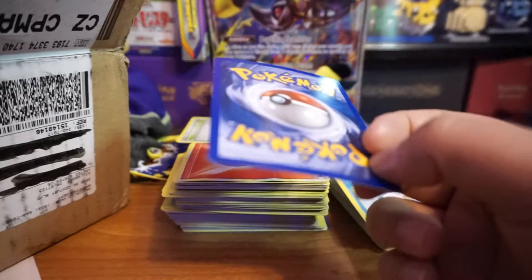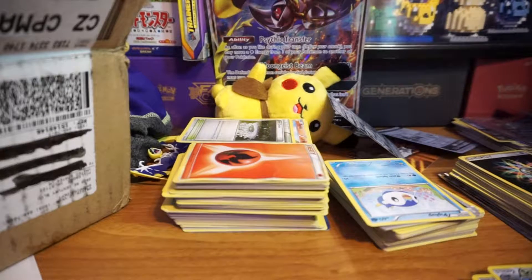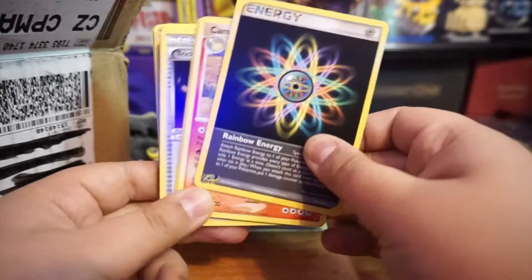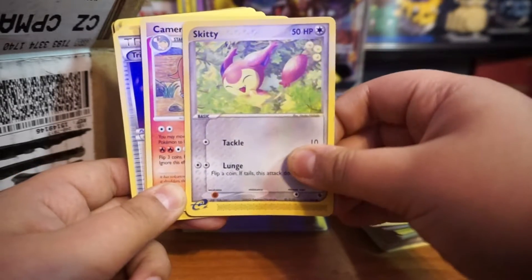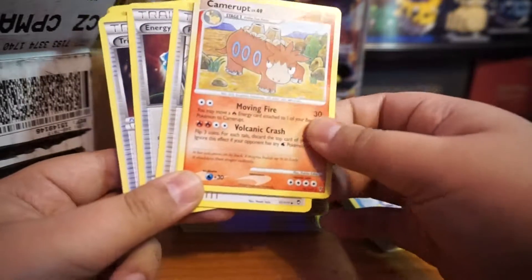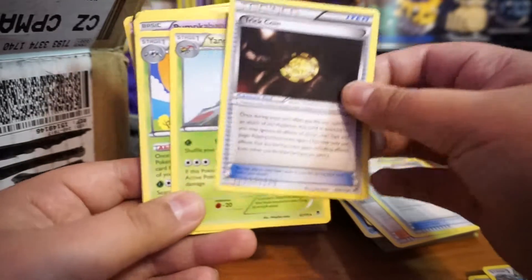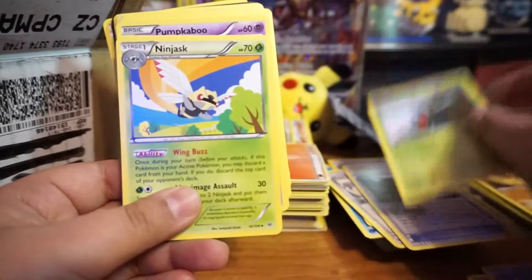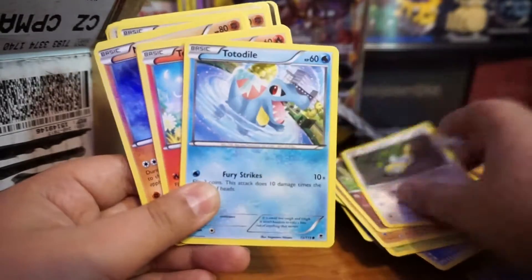Not bad — this is an e-reader holographic card, so that's pretty cool. And you can tell it's kind of warping already because it's an old card, but there's nothing you can do about an old card being warped. Pretty cool to get another old card. Oh, I see another old card — another e-reader! Oh look, another e-reader.